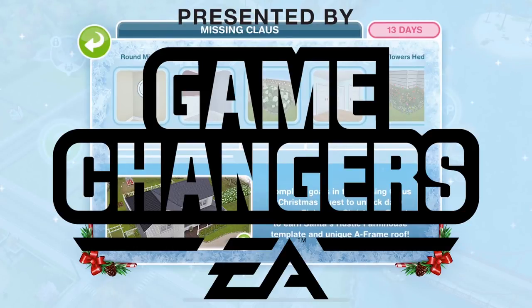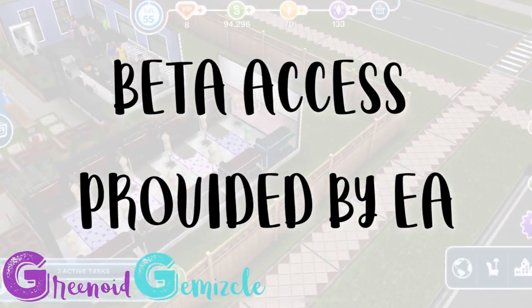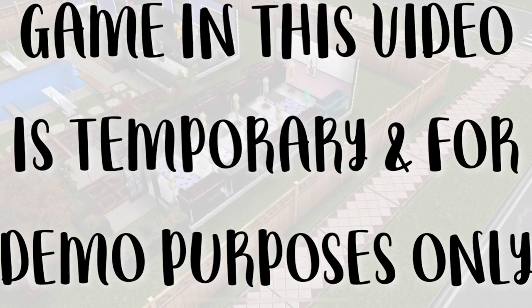This video was made possible by EA Game Changers. Thanks EA! Hi guys, my name is Greena James Collar and welcome to a walkthrough of the new fashion designer hobby event in Sims Freeplay.